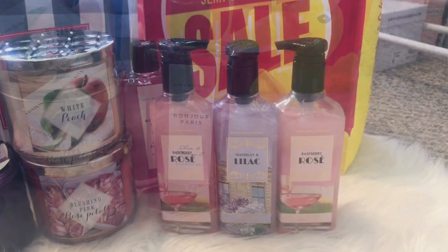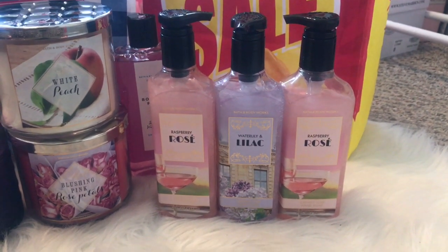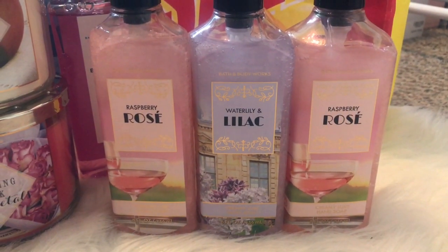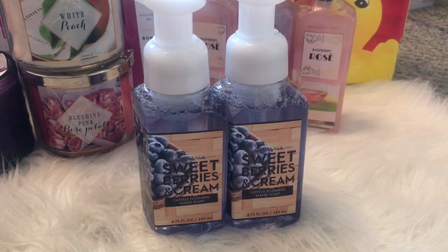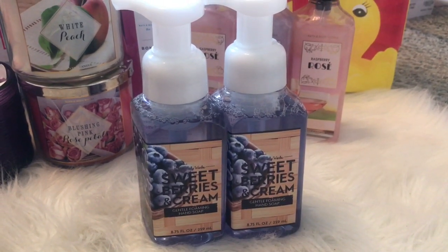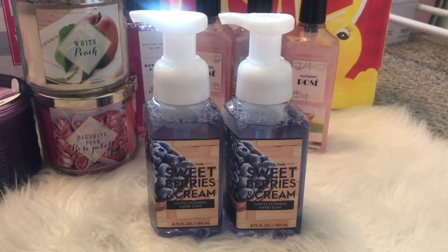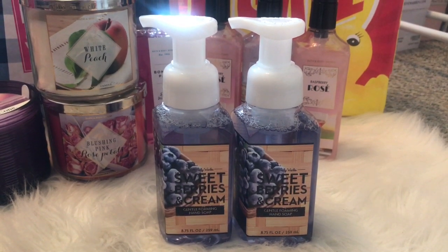I also picked up more of the Creamy Luxe hand soaps. I am obsessed with the Raspberry Rosé — I'm not even going to talk about it because that would go on for hours. I picked up two more of those, and then I picked up Water Lily and Lilac, which smells really nice. I also picked up two foaming hand soaps in Sweet Berries and Cream. I never get foaming because I feel like they don't last as long, but this was all they had left and I really wanted to try this scent. These hand soaps smell like sweet blueberry pie — so delicious. I think I'm going to put this one in my kitchen.